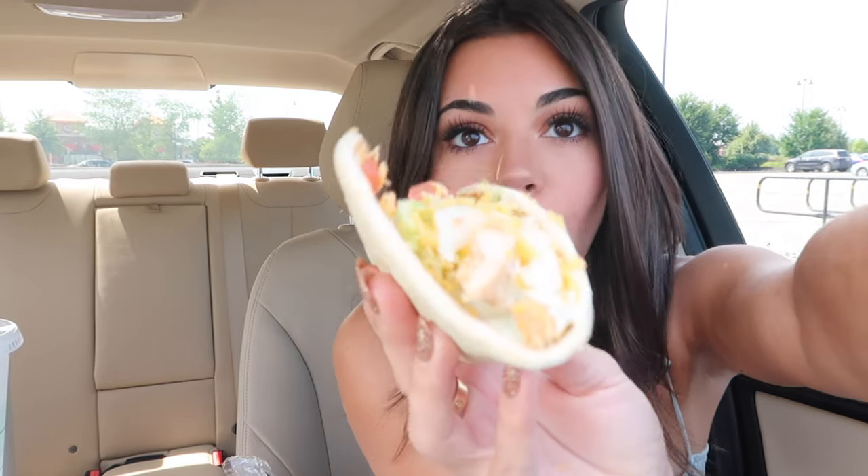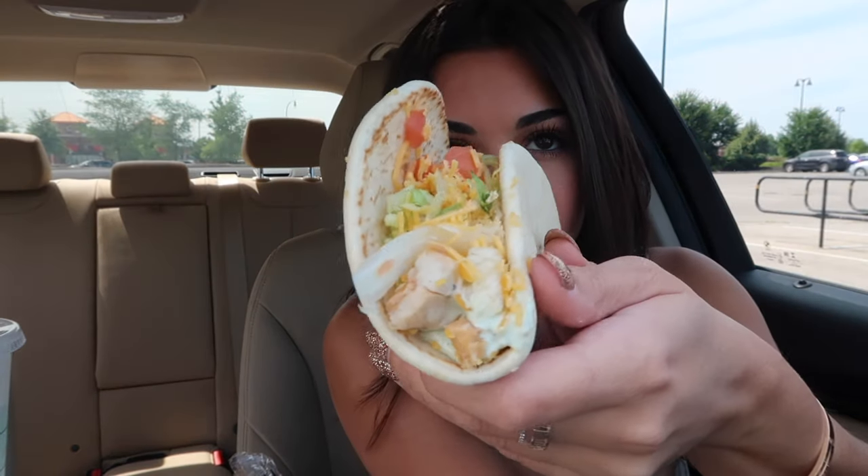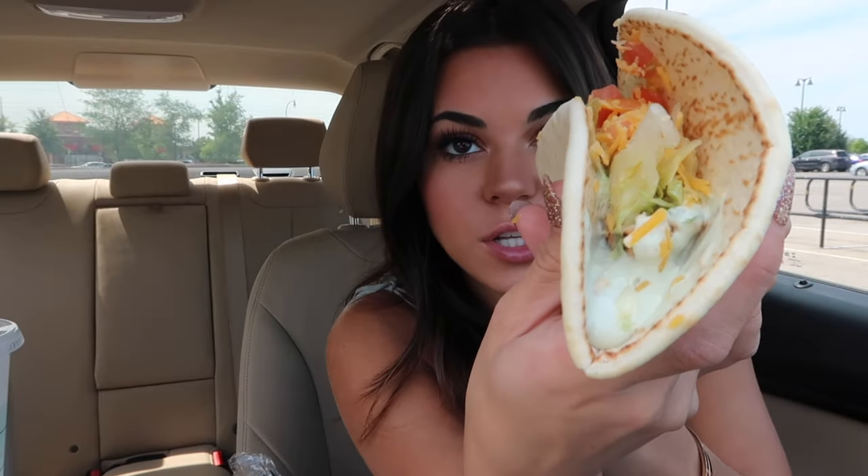Let's check out the other one. Lots of filling in this one. Look at that one. And you can see all the avocado ranch sauce right there.